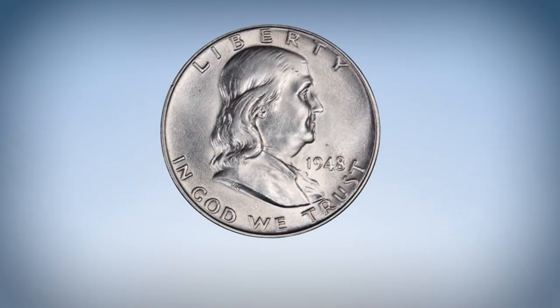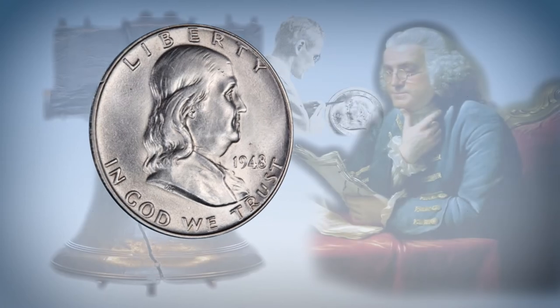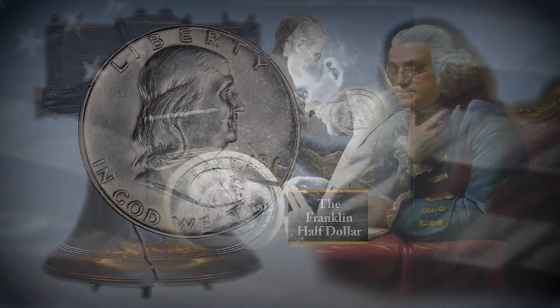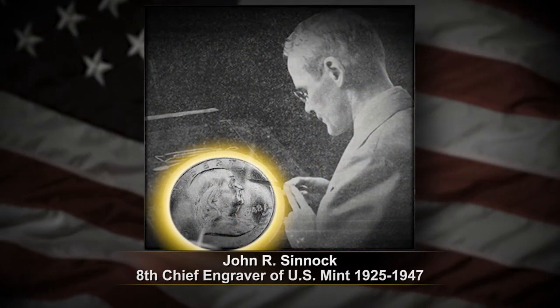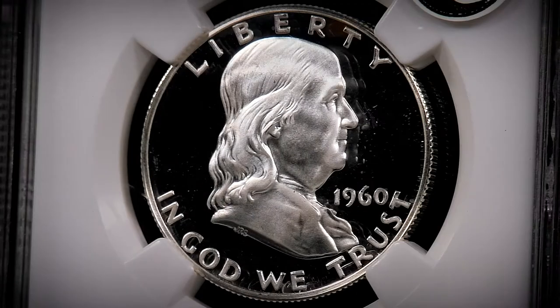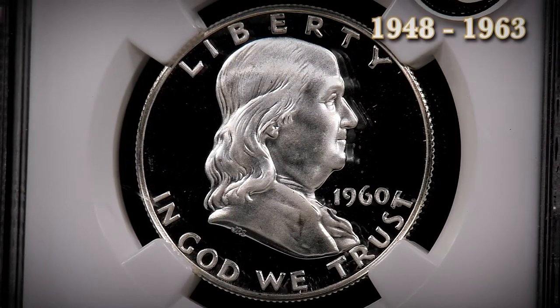And so, to honor Benjamin Franklin, Ross set plans in motion to place his likeness on the half-dollar. Designed by John Sinnock, minting of the Franklin half-dollar took place from 1948 to 1963, before being replaced.